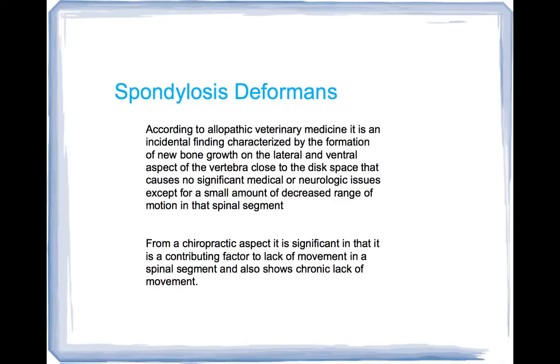Most of the time, most veterinarians don't treat it or do anything with it because it's just something they find. There are dogs that don't seem to have any problems — they take an x-ray for some reason, see it on there, and it's no big deal.